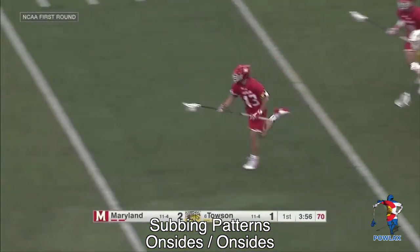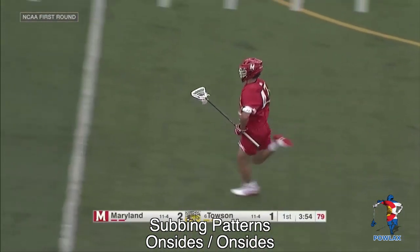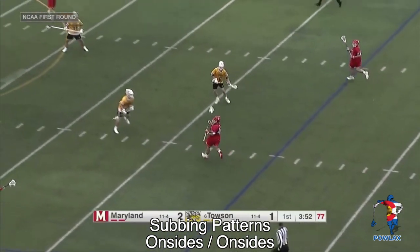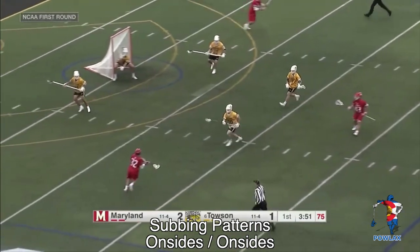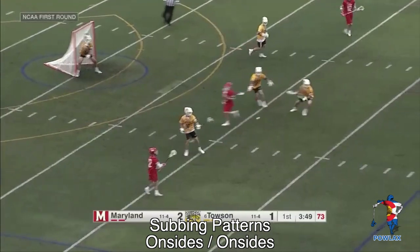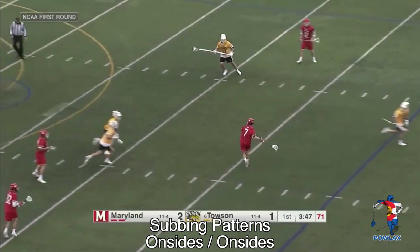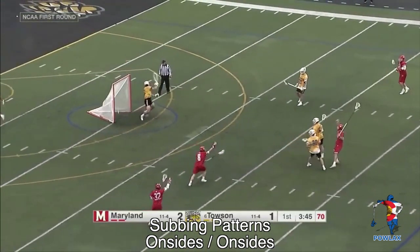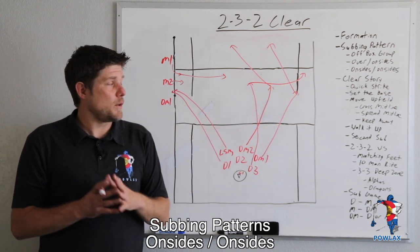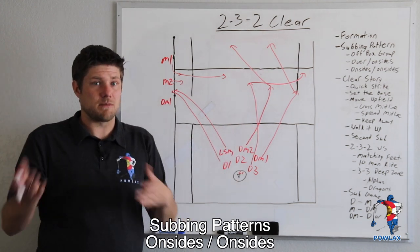This clip starts with Maryland picking up a ground ball and running it out on the clear. As they clear quickly, this does not give the Towson midfielders time to sub off the field. As the Maryland defenseman gets to the offensive end, he moves the ball and then tries to sub off the field, creating confusion for the Towson offensive midfielders on who needs to stay and who can go. As the defenseman runs through the midline, it causes one of the Towson players to follow him off, which creates space for an additional defenseman to step in and shoot and score. For the remainder of the video, we are going to be using the over-on-sides method of substituting because the majority of teams use that way.